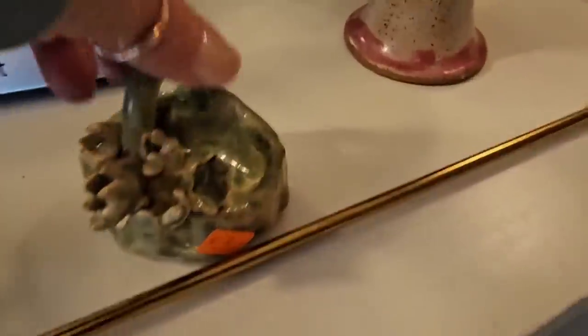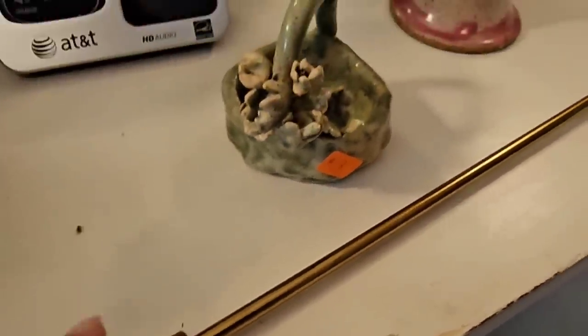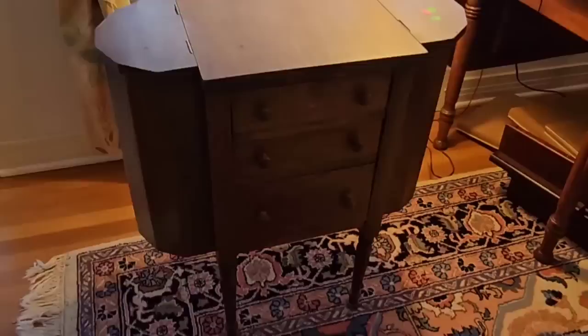Look at this little back scratcher — that's adorable. Eight dollars. Some little drawings over here. It's hard to see with the window right there. This piece is adorable — that'd be a great little side table. This part opens up. It's eighty dollars. So cute.